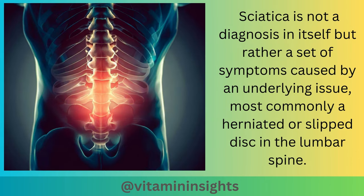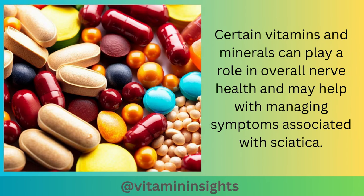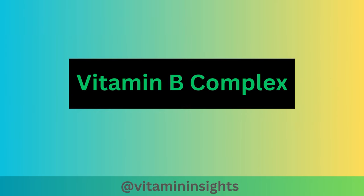Sciatica is not a diagnosis in itself, but rather a set of symptoms caused by an underlying issue, most commonly a herniated or slipped disc in the lumbar spine. Certain vitamins and minerals can play a role in overall nerve health and may help with managing symptoms associated with sciatica. Let's take a closer look at vitamins and minerals that are relevant to nerve health and may be beneficial. We'll begin with vitamin B complex.